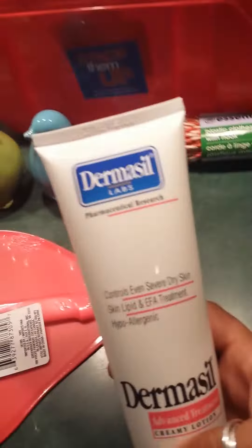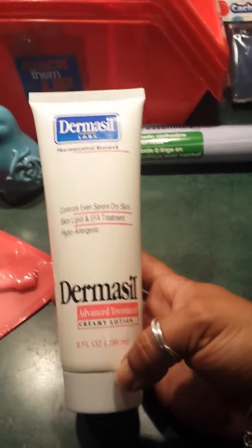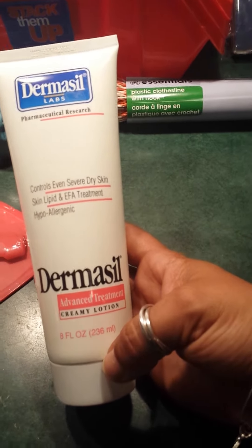This is a repeat, guys. You know this — this is the pharmaceutical research creamy lotion treatment. It controls severe dry skin, and this stuff works. I like it.